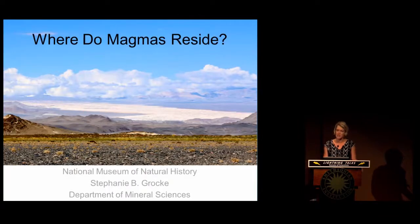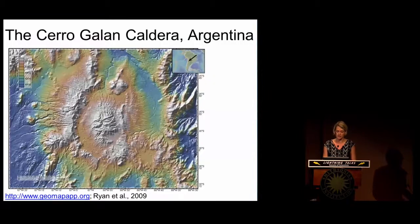In attempting to understand what drives these systems to erupt, I'm particularly interested in the magmas that are stored immediately before they get erupted. We always find these systems on continents, and so I'm going to take you on a journey to Northwest Argentina, where not only do we have the thickest continental crust, but we also find many of these large volcanic systems.